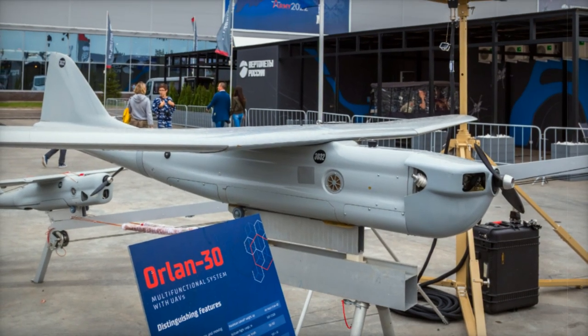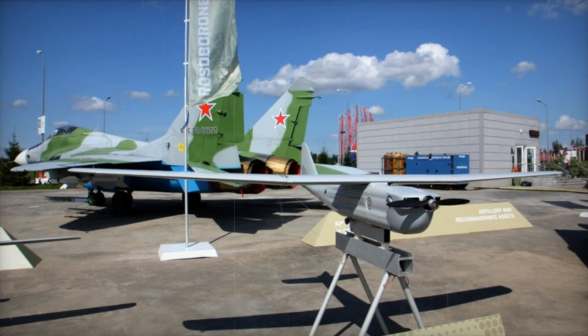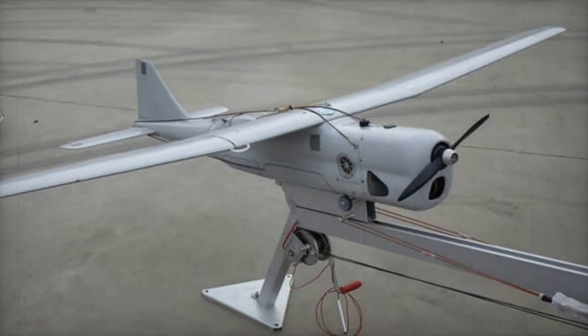The Orlin 30 Unmanned Aerial Vehicle system, developed by the Special Technology Center under the Rosoboronexport brand, is currently being showcased at the World Defense Show WDS 2024 in Saudi Arabia. This sophisticated UAV system is designed for comprehensive aerial reconnaissance and monitoring of ground and water objects under all weather conditions, offering a versatile solution for modern defense and security needs.